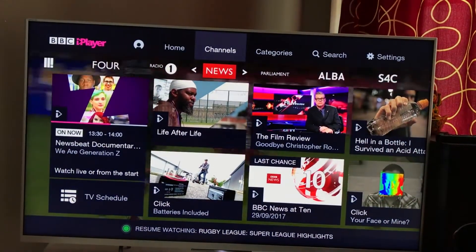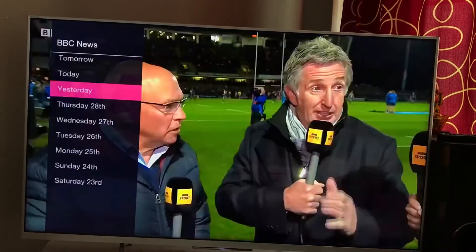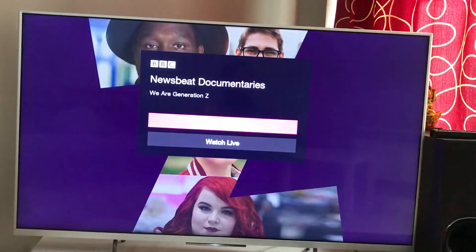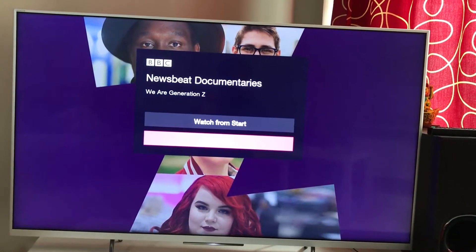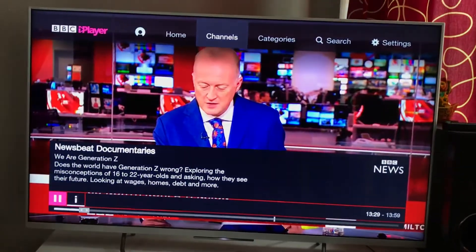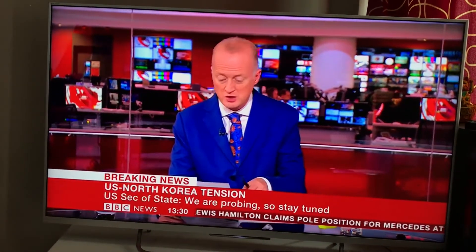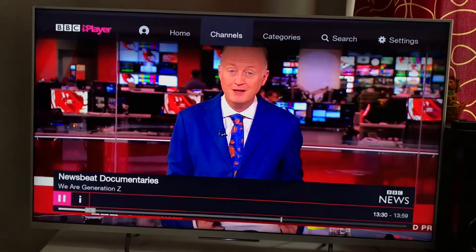Let's play BBC News. It gives me the option to watch it live or from the start — let's watch from the start. The great thing is that all the BBC documentaries are stored here — you have a good warehouse of documentaries. We can see coverage of North Korea tensions, which is live television.